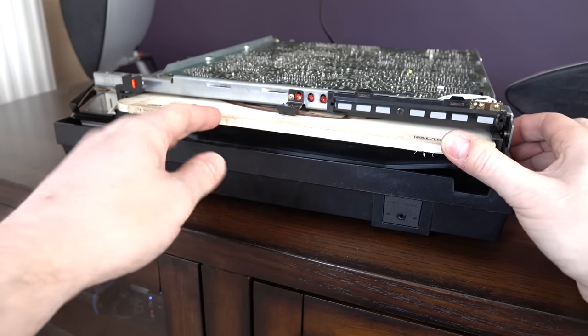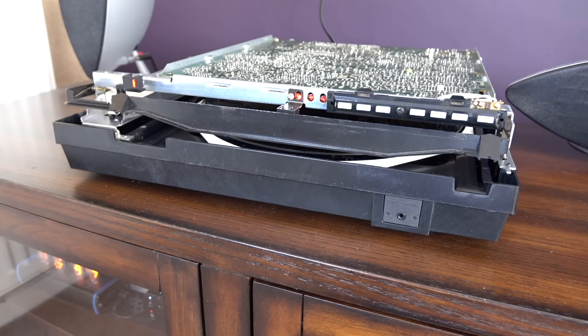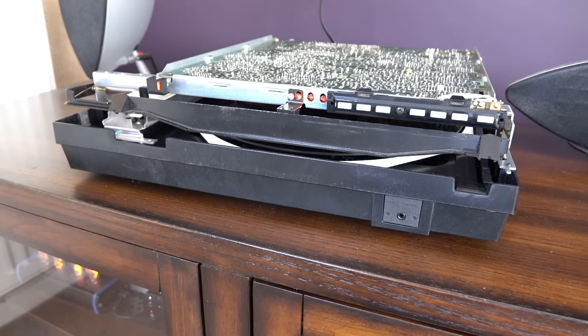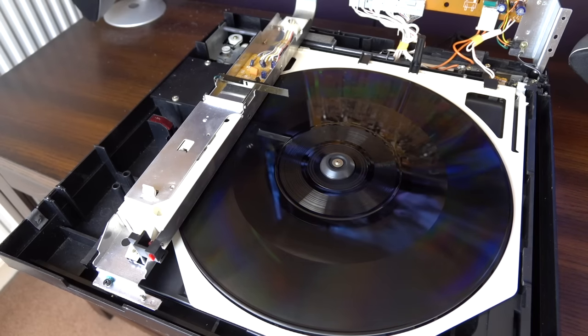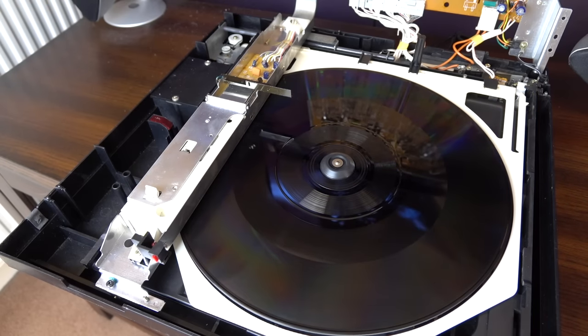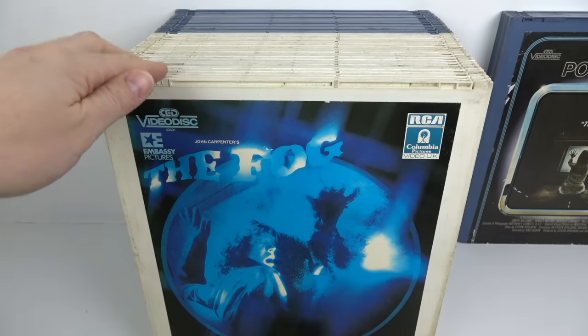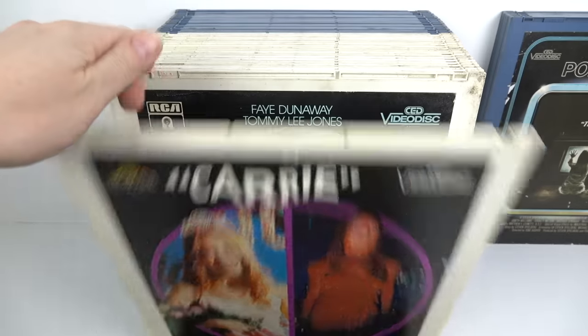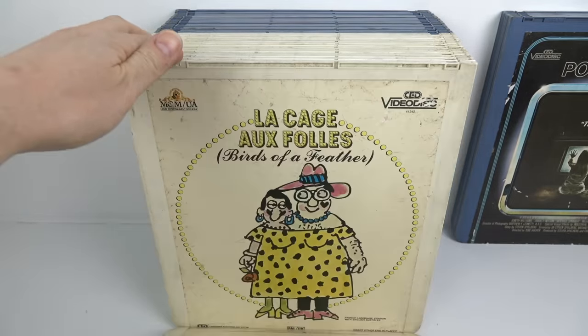I tried watching a few of the discs from that original bundle and pretty much all of them did the same thing — I'd be getting along okay with the film and all of a sudden it had jumped forward five minutes, then again, and before you knew it you were halfway through a film having only watched ten minutes. So it's not really viable for me to try watching any of these films on the CED format.